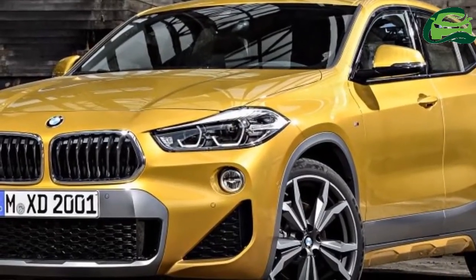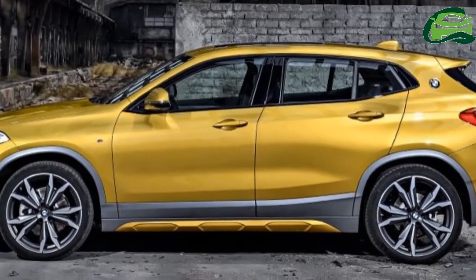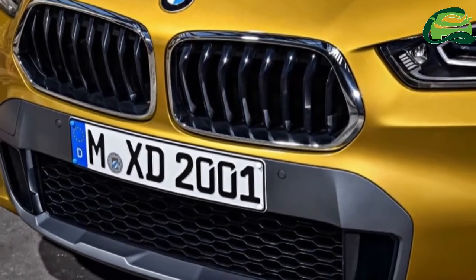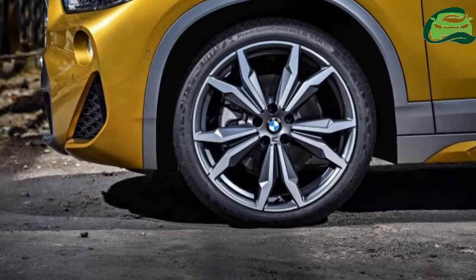It's only three months since the BMW X2 made its global debut, but BMW Malaysia has already announced that Munich's smallest SUV is available for booking now, ahead of its launch in the first quarter of the year. Preliminary specifications and equipment have also been released.